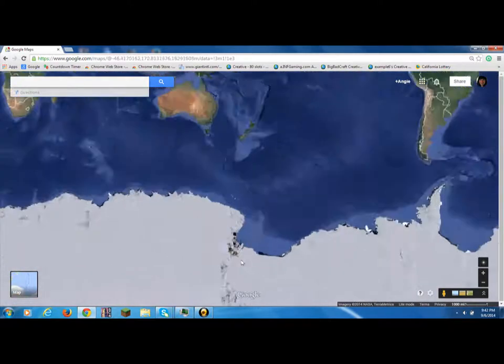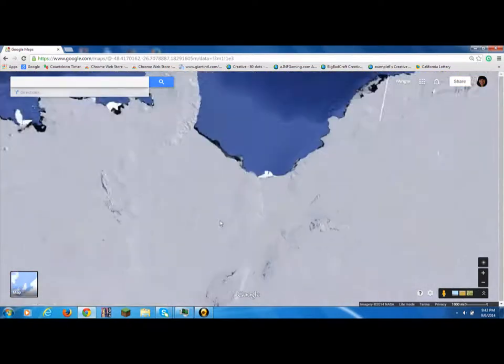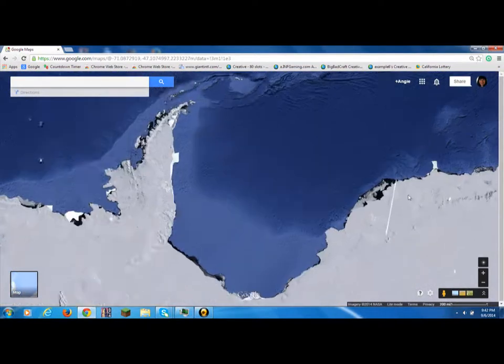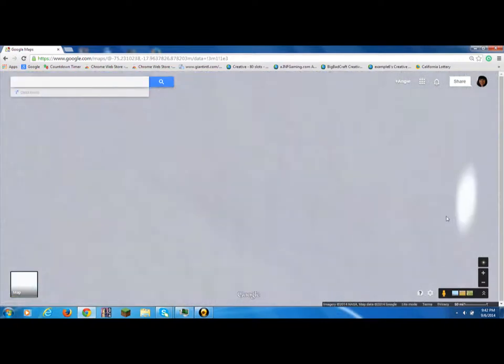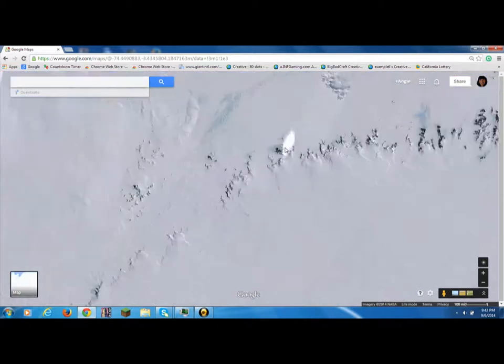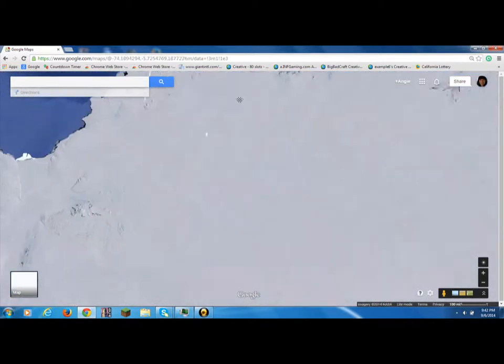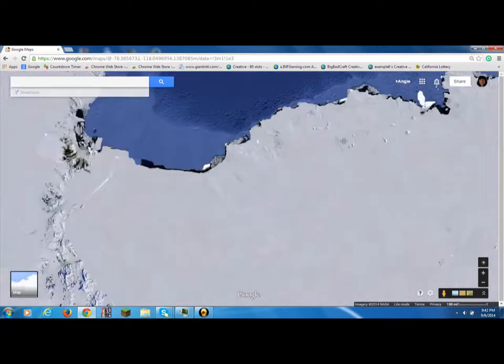But what I'm really kind of interested about is that, looking at Antarctica, there are a lot of white streaks — such as this one, or this one, or this one.